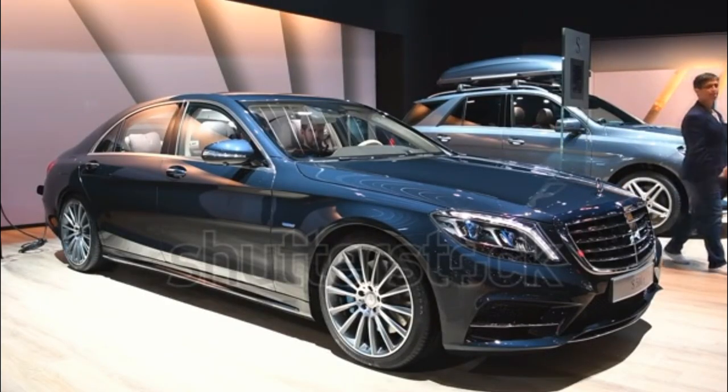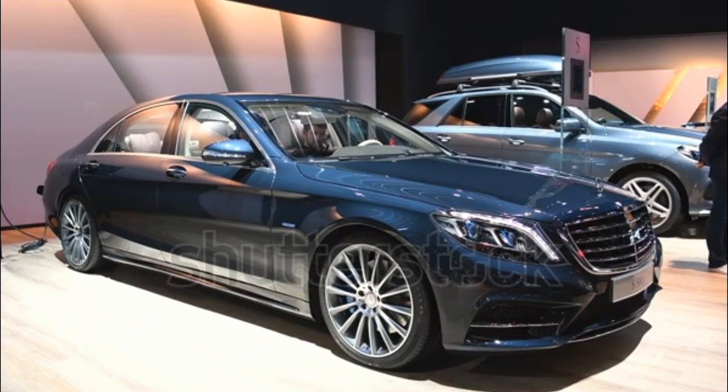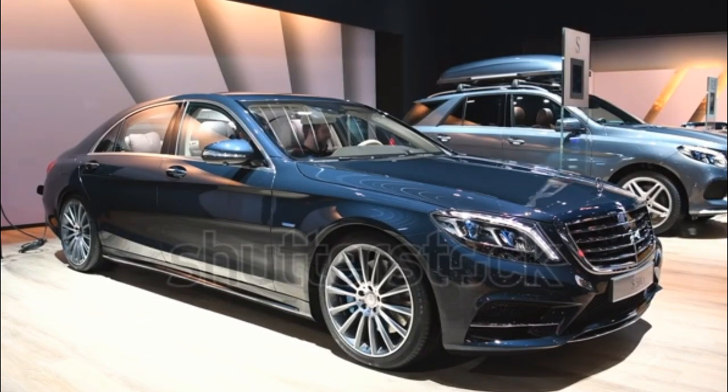Overview. The 2017 Mercedes-Benz S-Class lineup comes with a choice of four engine options that are paired to seven or nine-speed automatic transmissions. Rear and all-wheel drive is available. Body styles include a sedan, coupe, and cabriolet.